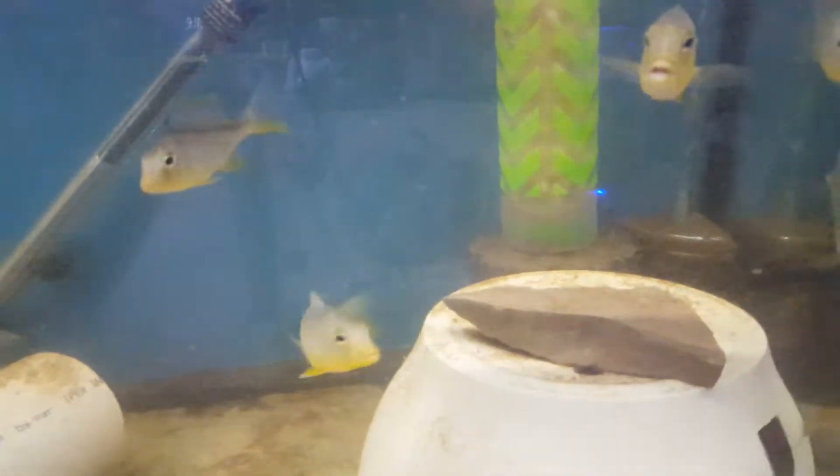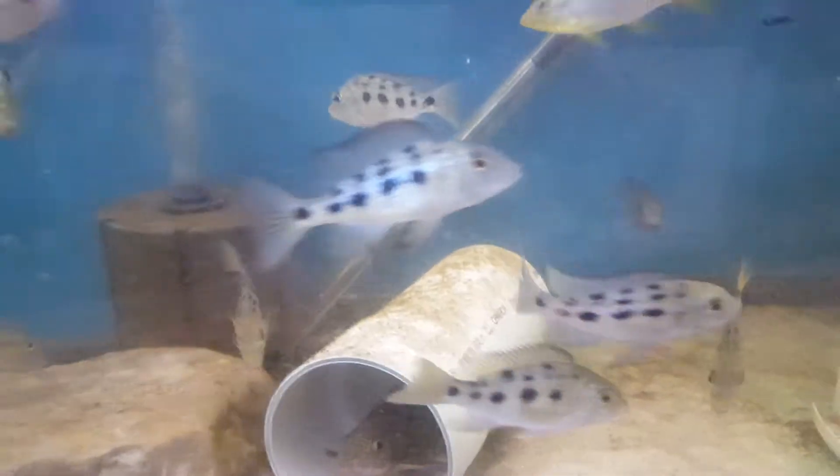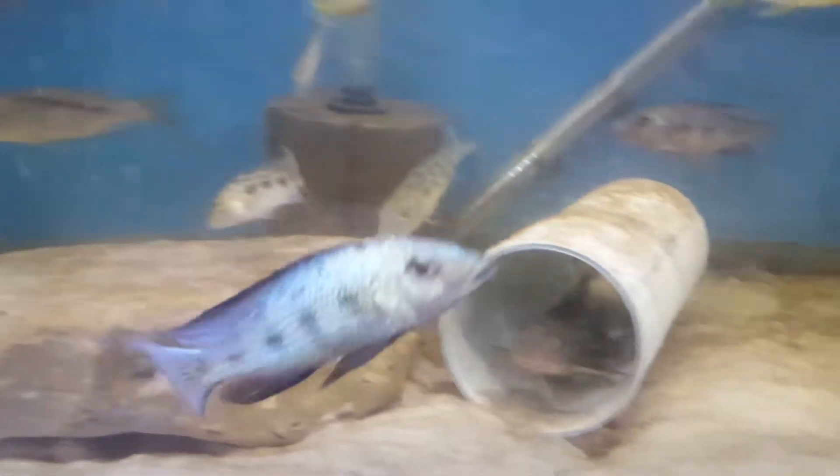I have here a lot of Buccochromis — they're all on sale. A lot of rostratus, the main man here.